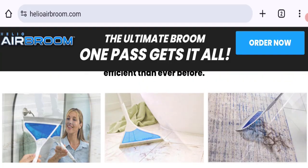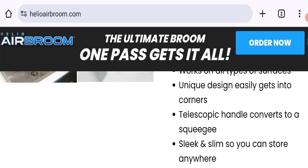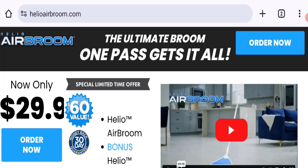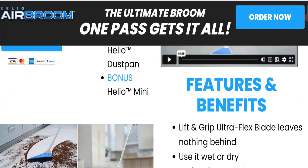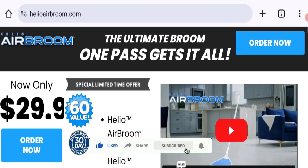We cannot recommend buying any product from this website. Please check this website before buying any product. If you want to know the steps to get your money back, check the description box of this video — there are some links that might help you. Share your views and queries in the comment box; we are active to answer you. Don't forget to like, share, and subscribe to our channel. Thank you very much.